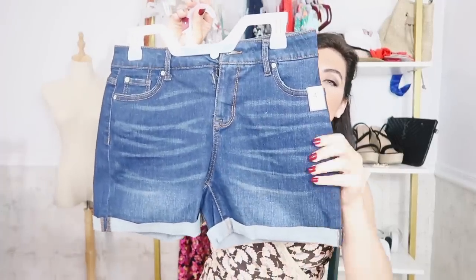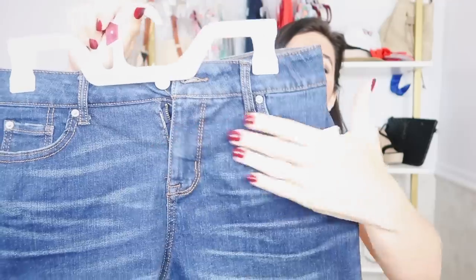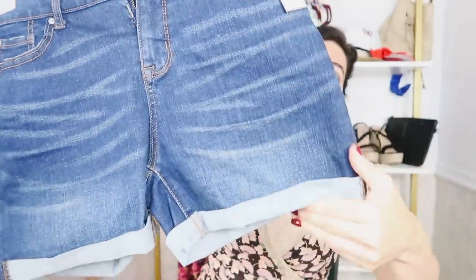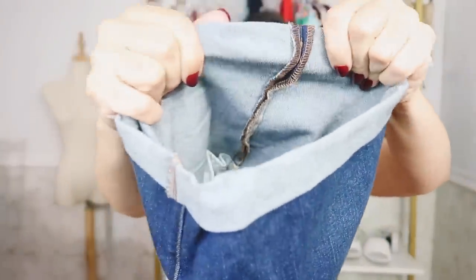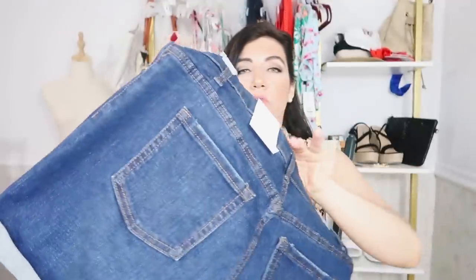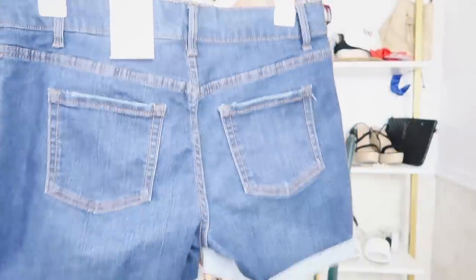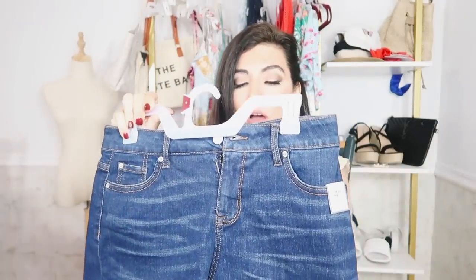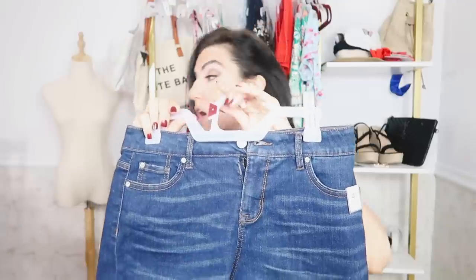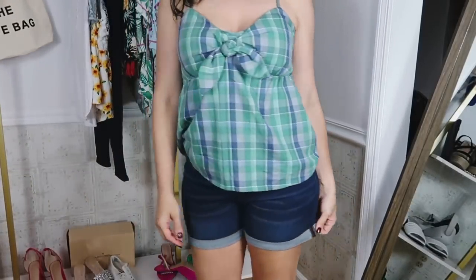I also picked up a really good summer basic — a darker indigo pair of denim shorts from Time and True. They are high-waisted, really nice and stretchy, with whiskering through the thigh, and they are rolled-up at the bottom, sewn that way. Really nice and stretchy, kind of like a jegging but more of a relaxed fit. These are a four-inch inseam, and there's no whiskering in the back. These were $12.98 — they say $13.98 on the tag, and I think that's how much I paid in store.